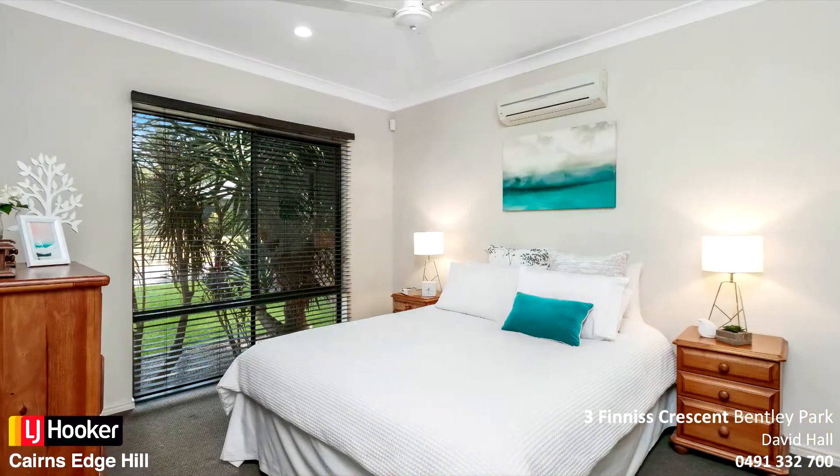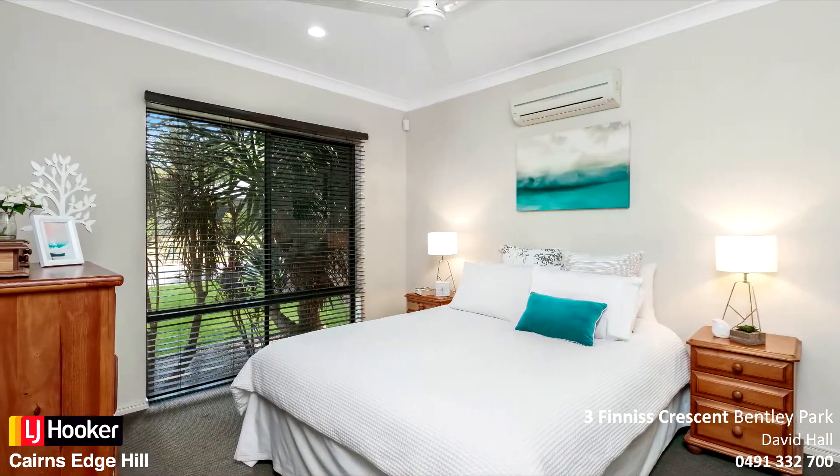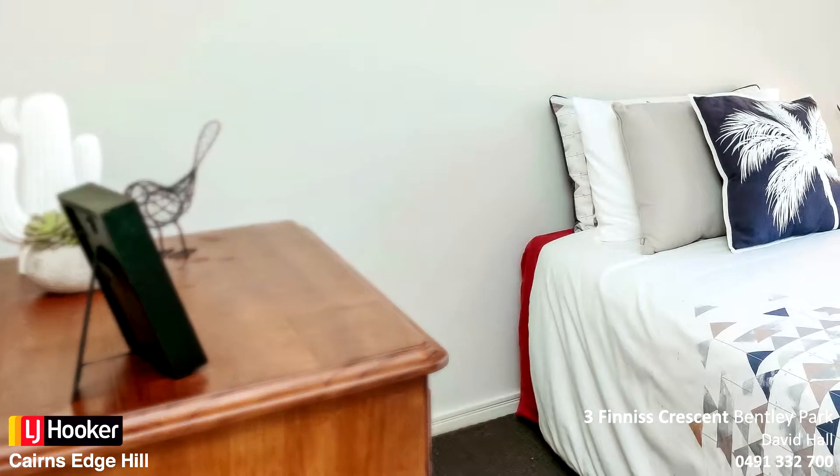Master bedroom with walk-in robe and views to the mountains. Two further good sized bedrooms with built-in robes.